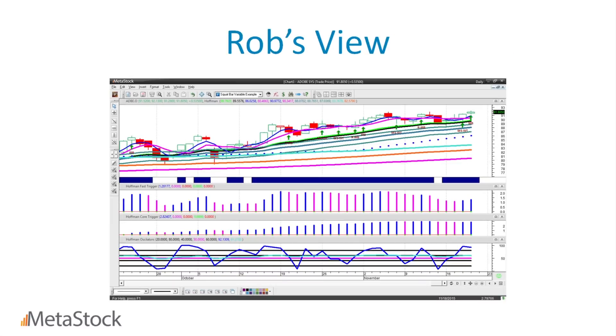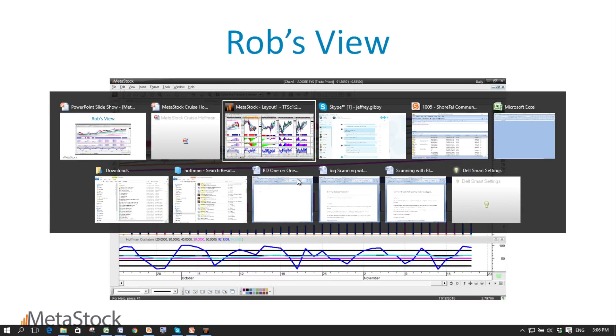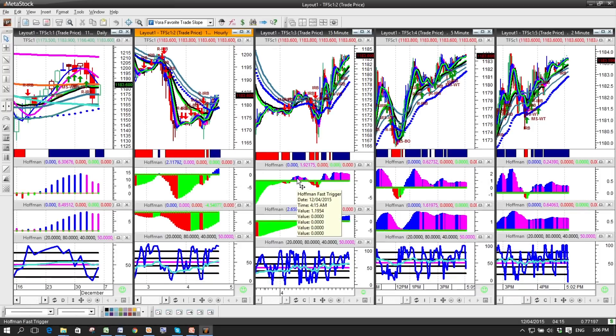Let's go into the Metastock program. There are a couple of templates included. This is the real-time template. What it does is set up all of the indicators exactly the way Rob likes to look at his charts — the daily, the hourly, the 15, the 5, and the 2-minute charts all on the same screen — and applies all of the indicators on a real-time basis.